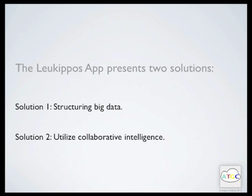Solution 2: Utilize collaborative intelligence. The Lequipos Hub aims to solve the collaboration challenge. All working steps in the research process are integrated in a social network. Collaboration is independent of the participants' location, and this will open cutting-edge science work to a wider group.